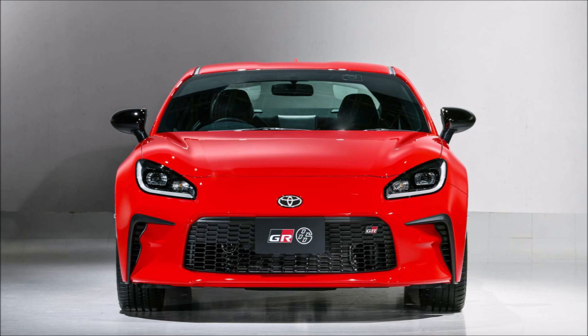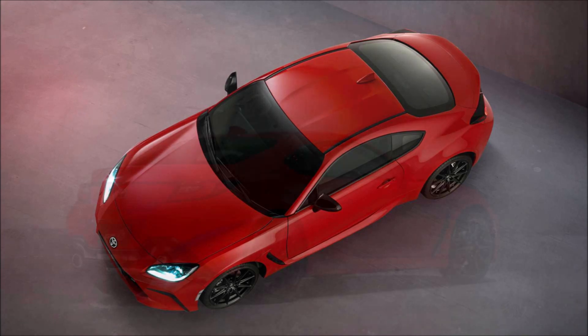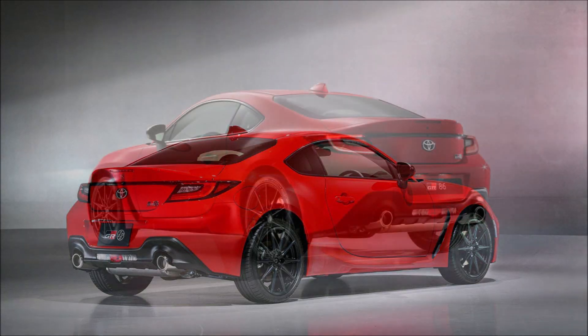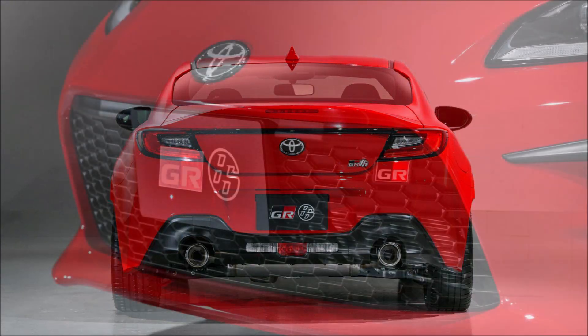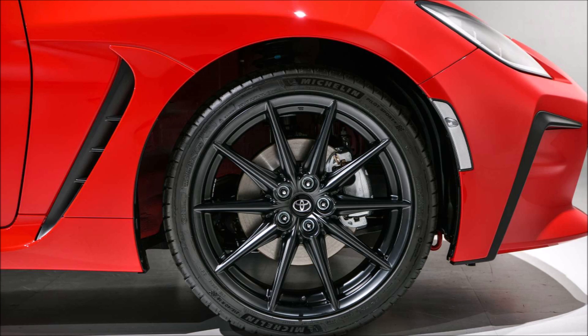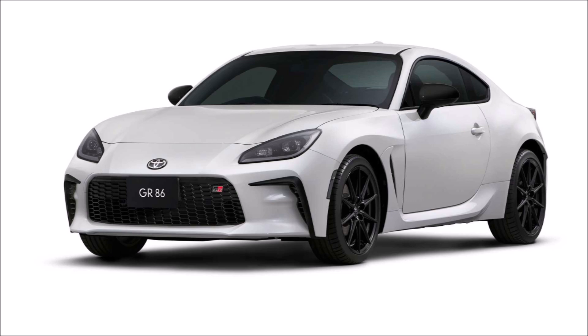The GR86 makes its world debut as the third vehicle in Toyota's GR lineup, coming after the GR Super Sports Coupe and the GR Yaris hot hatch. As with the first generation, Toyota and Subaru worked together on the GR86 and BRZ, with the two models sharing a nearly identical appearance aside from minor details. In Toyota's case, that meant outfitting the GR86 with a functional matrix grille similar to the one found on the GR Yaris, along with a slightly different LED headlight signature compared to the BRZ.